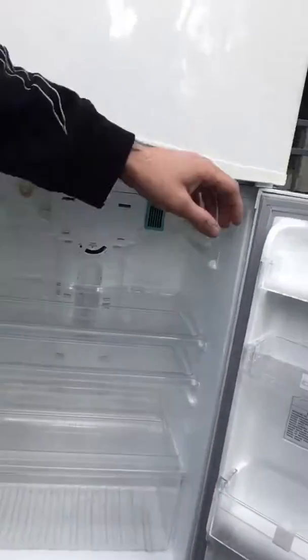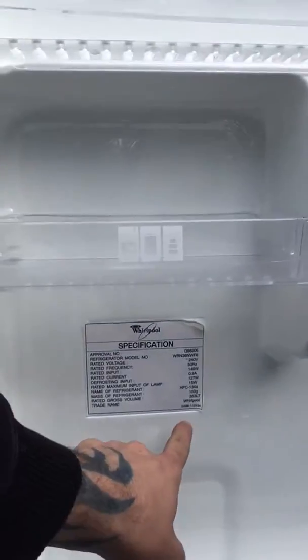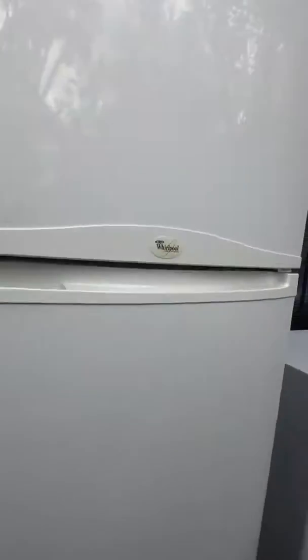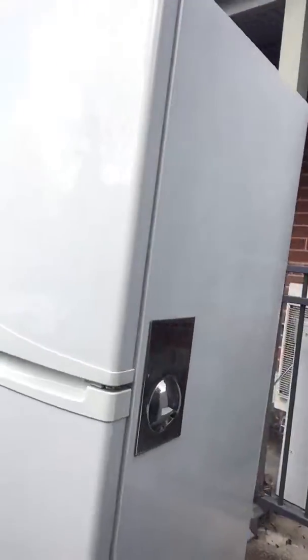It's even got the kick plate — you don't know how many fridges get moved and do not have kick plates. And it is a 350 litre fridge, which means a lot of litres for a lot of refrigeration. And if you like all the bells and whistles...